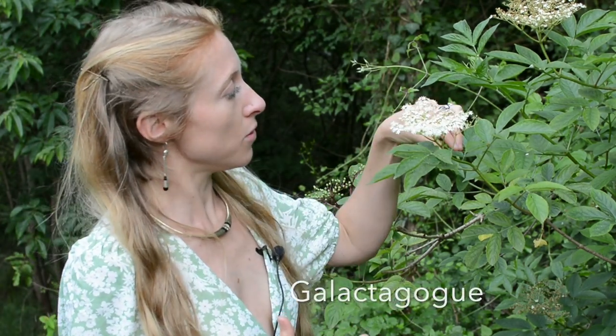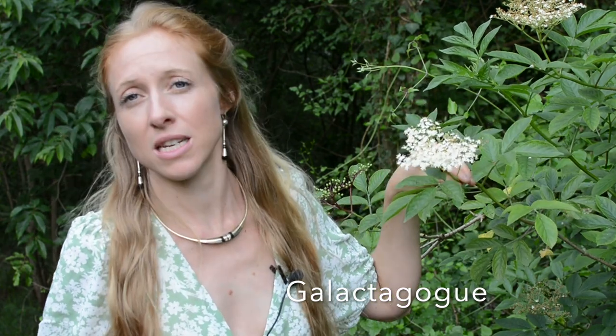Elderflower can also be taken by mothers and children — whilst breastfeeding it can be used as a galactogogue, basically meaning it can help induce breast milk and help the flow of breast milk.